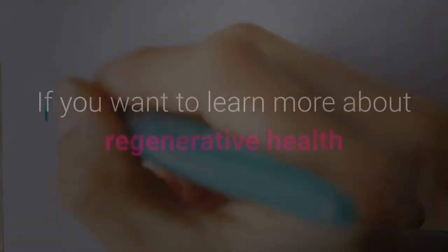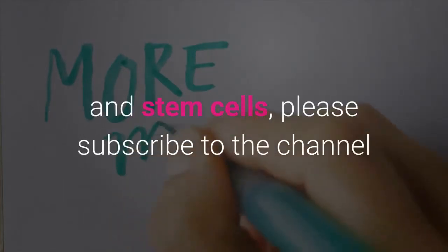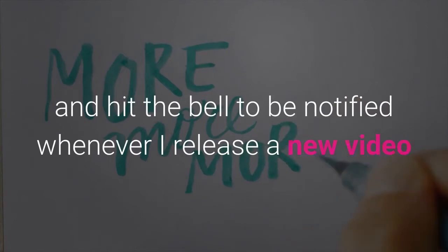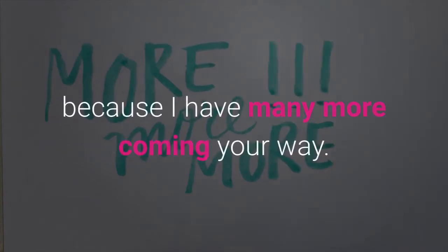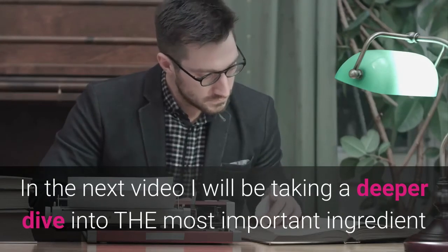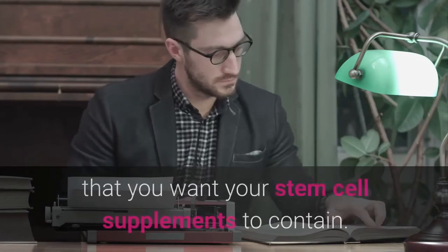If you want to learn more about regenerative health and stem cells, please subscribe to the channel and hit the bell to be notified whenever I release a new video, because I have many more coming your way. In the next video I will be taking a deeper dive into the most important ingredient you want to make sure your stem cell supplement contains — see you there.